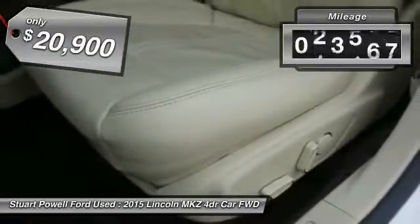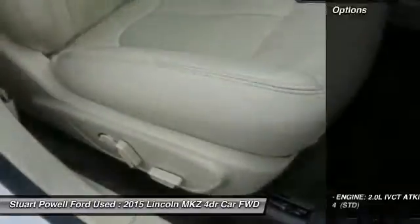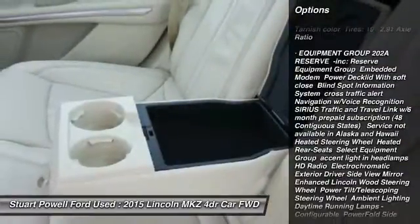This vehicle has less than 35,000 miles. Here are some of this vehicle's great options: keyless entry, power passenger seat, steering wheel audio controls, anti-lock braking system.